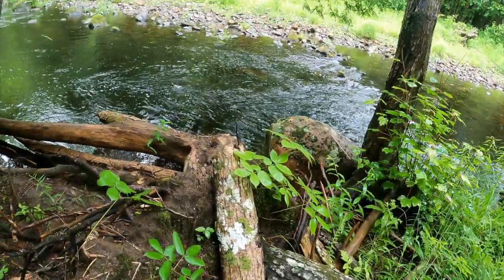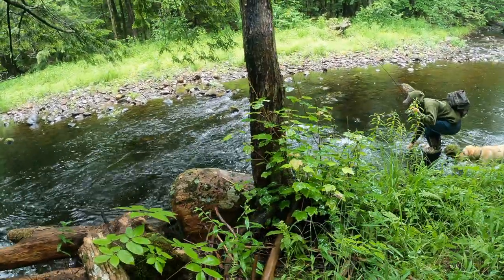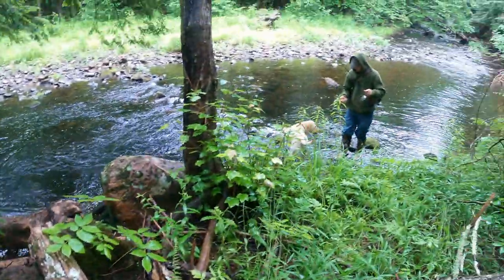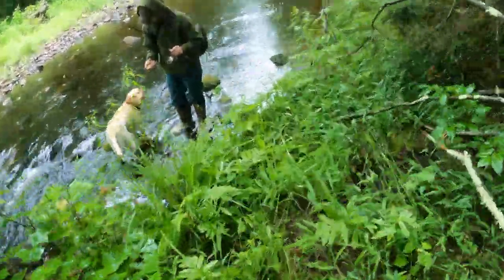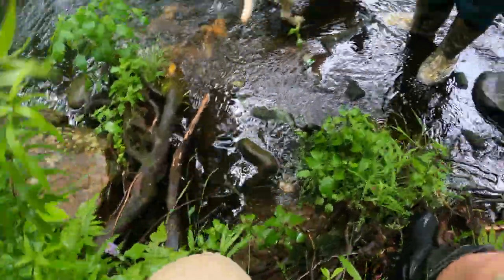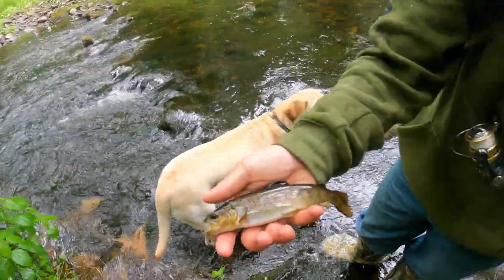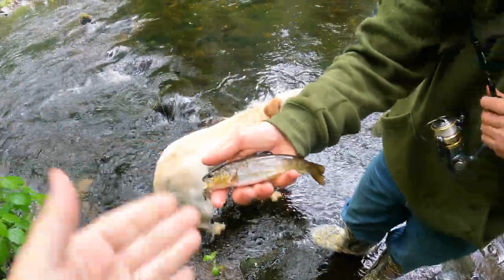There he goes - he got one! Little brookie - wait, brown! Oh, we got a brown - hold on, gotta get that on video! Oh god, bring it up here. There - check that out! Here, let me get a picture of that for you. Oh my god, look at that - that is a beautiful fish. That right there, guys, is a wild Maine brown trout. What a beautiful fish!